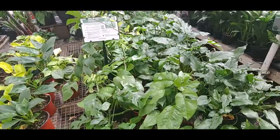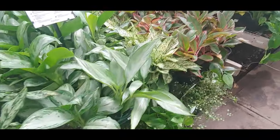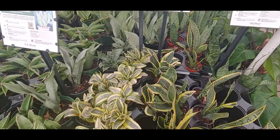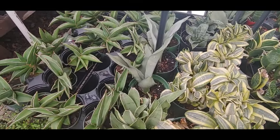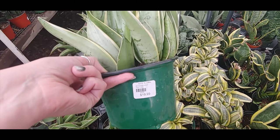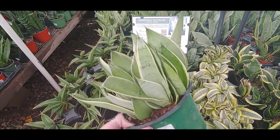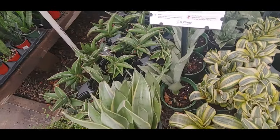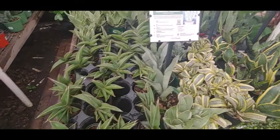Trying to not buy as many plants since we're moving. I feel like this place always has a good selection of snake plants. I don't know what kind that is, but that's cool. It's kind of like the moonshine-looking but not quite. I don't know — I can't really identify snake plants.